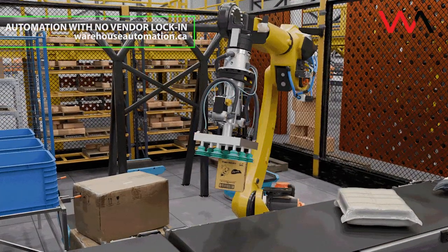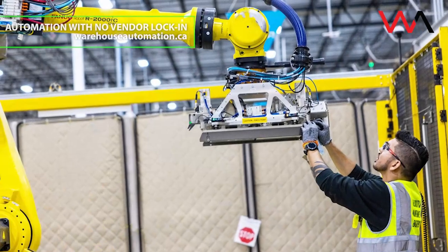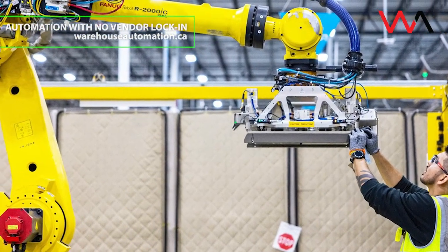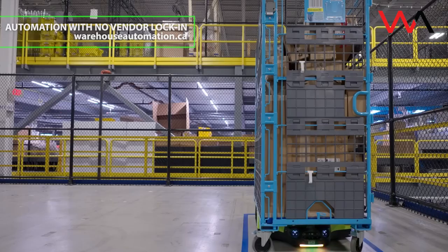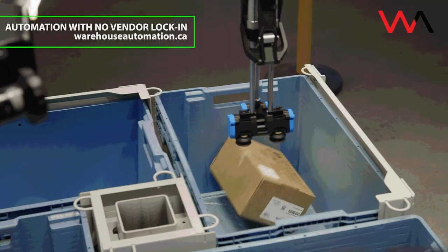Every year, Amazon looks for ways to make warehouse work safer and less repetitive. Heading into the busiest shopping season, the company says BlueJay and Project Eluna are the latest steps toward that goal, reducing physical strain while boosting productivity.